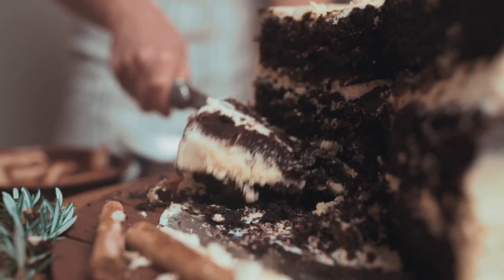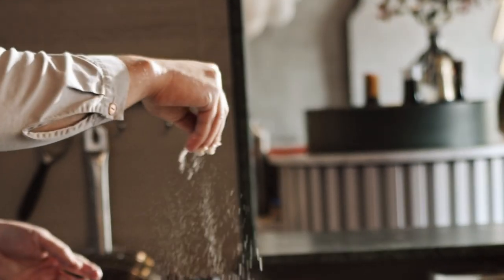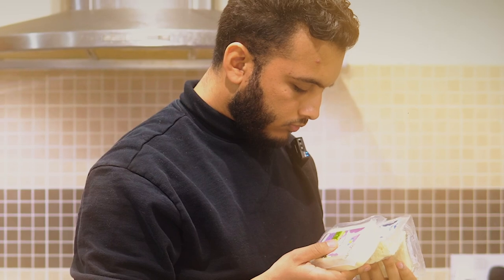When you think of dessert, there's one specific ingredient that most of us will agree just shouldn't work. But when it's done right, it's the perfect marriage. What is that ingredient you ask? Cheese.